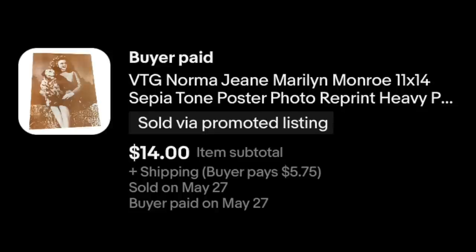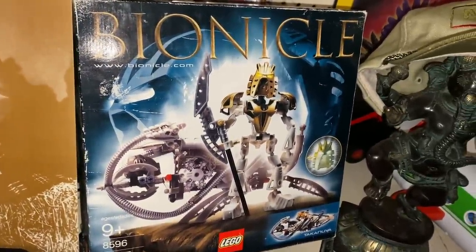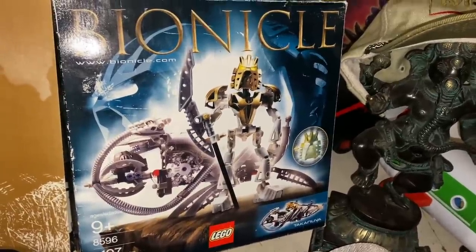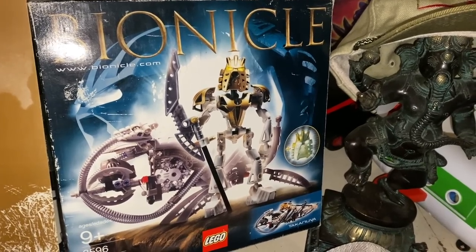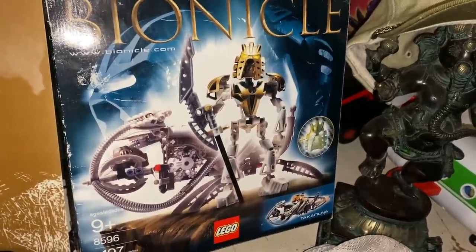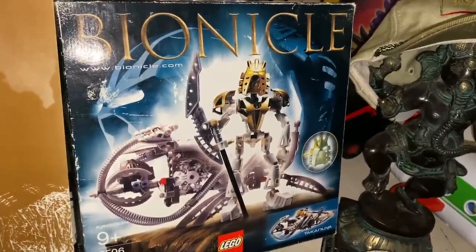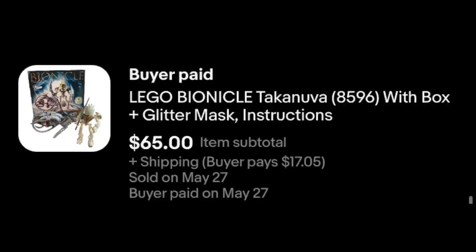We've got Bionicle. I picked up two in the box like this and then some in these little tubes. I got a pretty okay deal — I bought a whole shelf of them for $65. I have one more to list, and one wound up being incomplete. But we're already even. I paid $65 for everything, and that one just sold for $65.